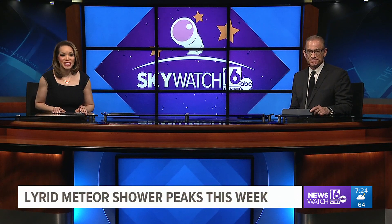It pays to be an early bird this week if you're hoping to catch a meteor shower. Newswatch 16's John Hickey shows us how to see it and where, in this week's Sky Watch 16.